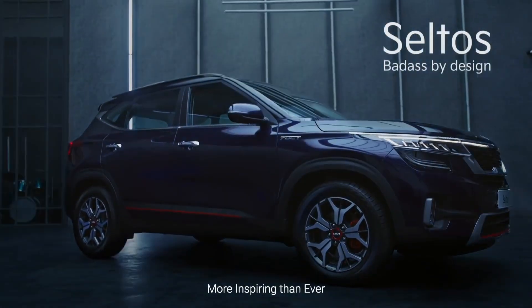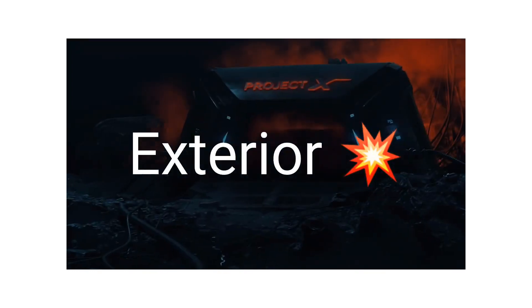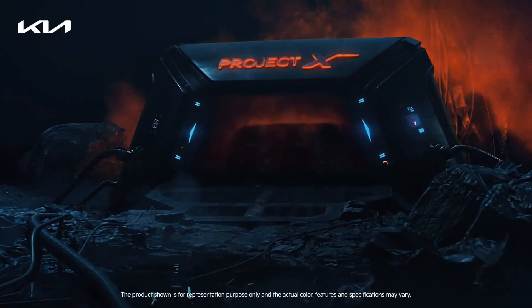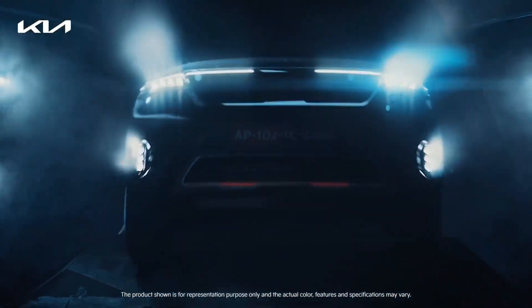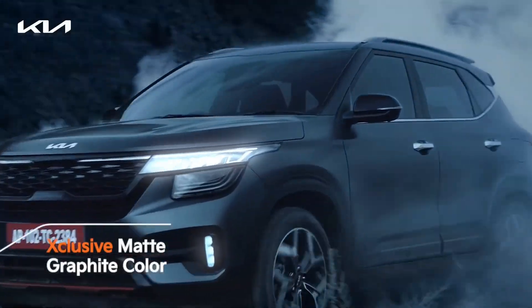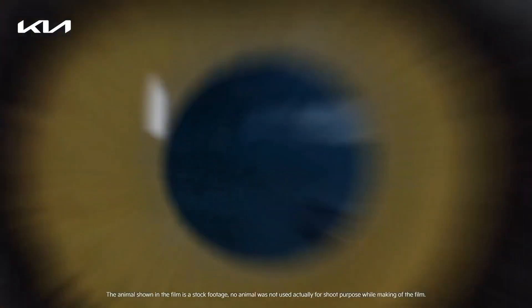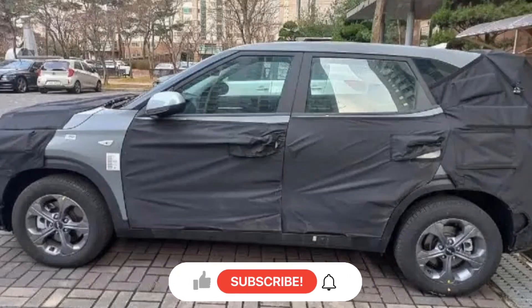We will start with the exterior. We will look at what changes will be seen in the facelift on the exterior, starting with the front. The facelift changes can be seen at the front, particularly in the headlamps. If you have already seen the spy footage, you will already know what to expect.